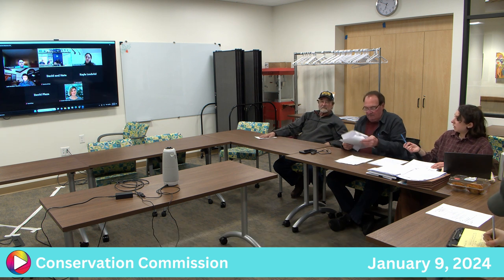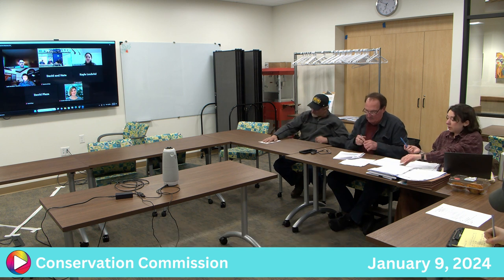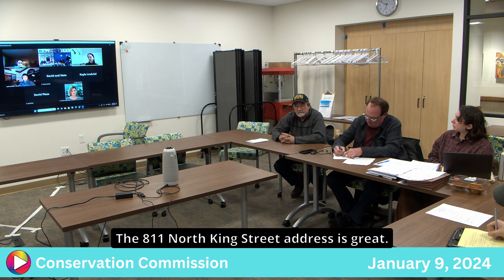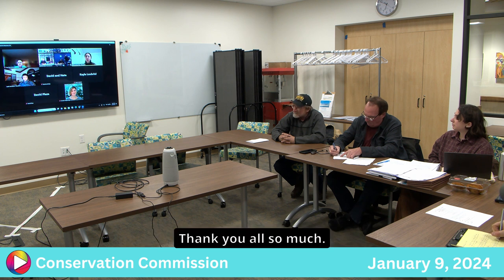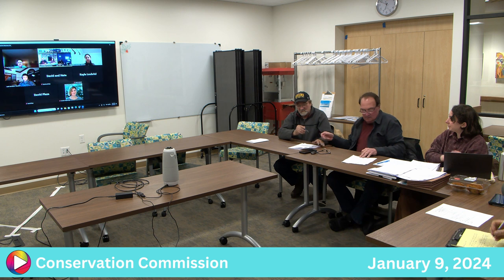Signatures are needed to complete the determination. Billy Lee thanked the commission for their time and consideration on the project and wished everyone a good night.